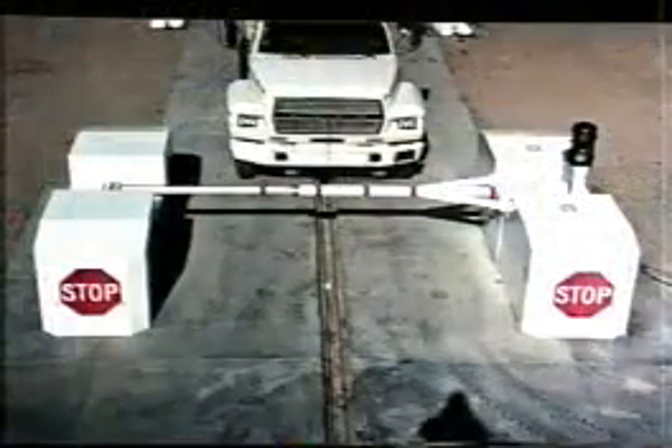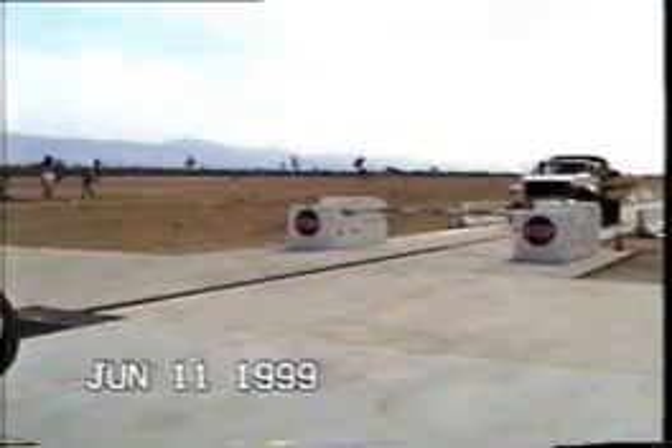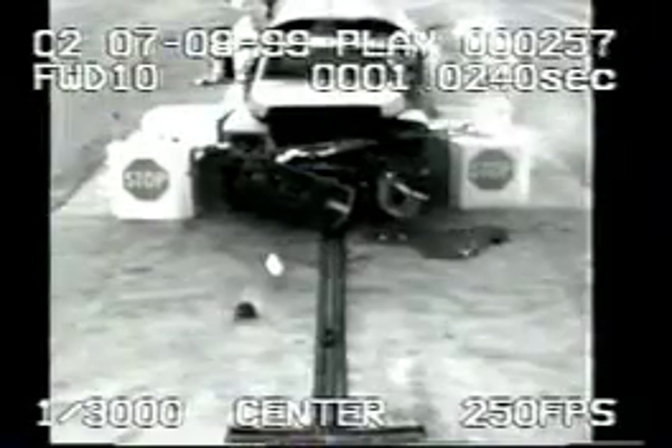The IP500 employs a new design concept that consumes the energy of an attacking high-speed vehicle by first absorbing energy with the protective beam and then distributing the momentum of the vehicle to inertial pods — all without foundations or embedded posts or columns. Extensively tested in full-scale configurations, the IP500 has successfully stopped a 15,000-pound gross vehicle weight truck traveling at 30 miles per hour within less than one truck length: 18 feet.